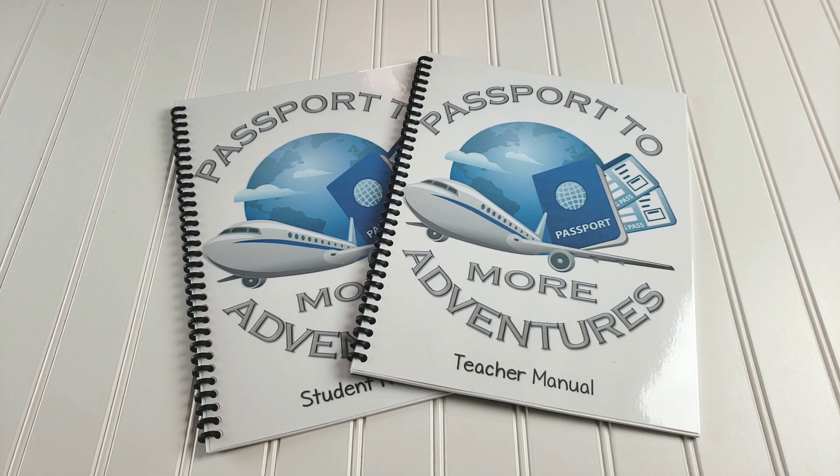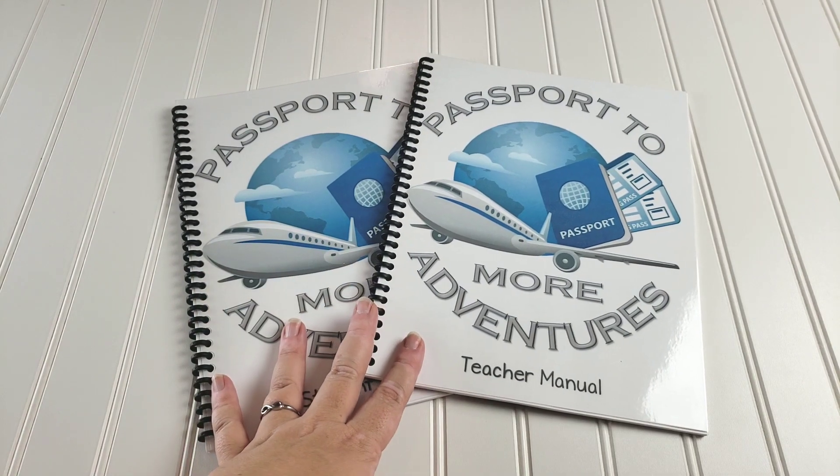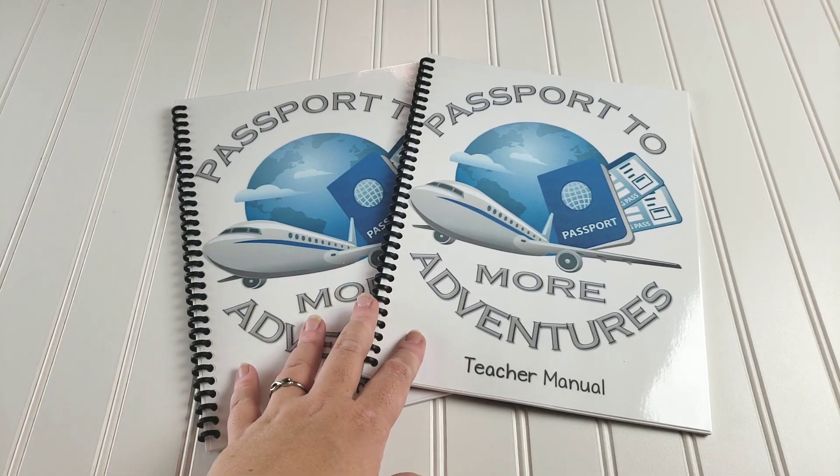We will also be getting a ton of science from Passport to More Adventures. There are concepts in there covering animals, inventors, sound, different types of weather, biomes, reptiles, winter, summer, seasons, and weather. So all of that is different concepts we will be learning with Passport to More Adventures.